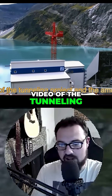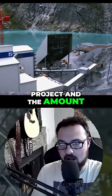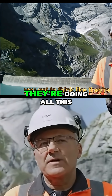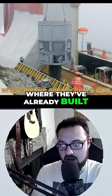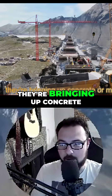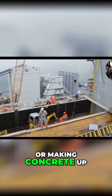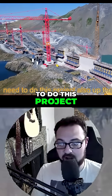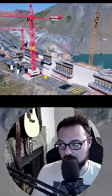If you look at the scale of the tunneling project in this video, the amount of rock they're moving is insane. They've already built a dam, but they're also bringing up concrete or making concrete up there — getting everything they need for this project up there as well.